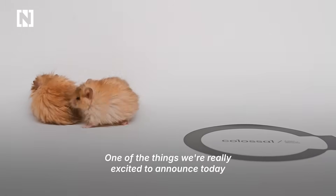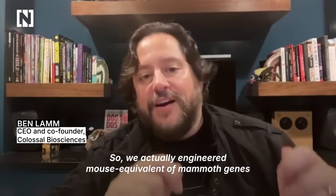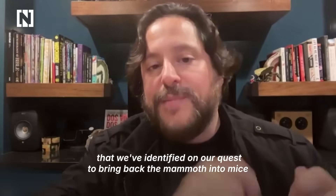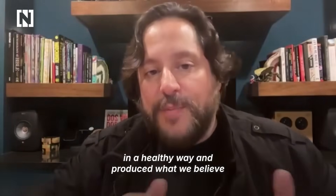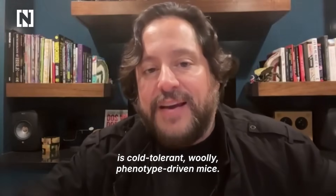One of the things we're really excited to announce today is the world's first woolly mice. We actually engineered mouse equivalents of mammoth genes that we've identified on our quest to bring back the mammoth into mice in a healthy way, and produced what we believe is a cold-tolerant, woolly phenotype-driven mice.